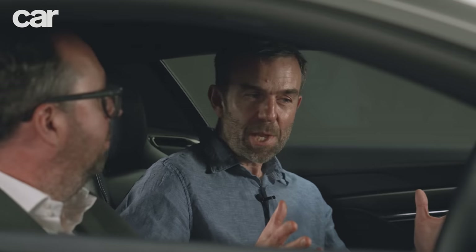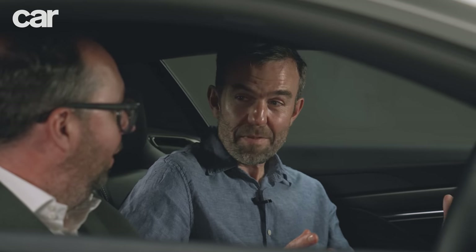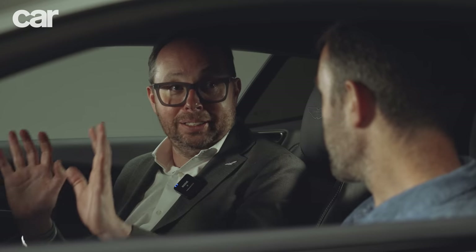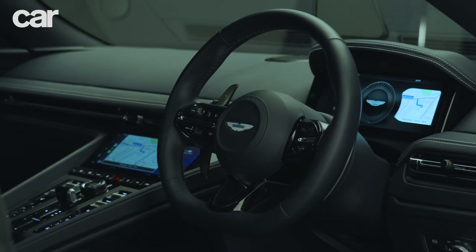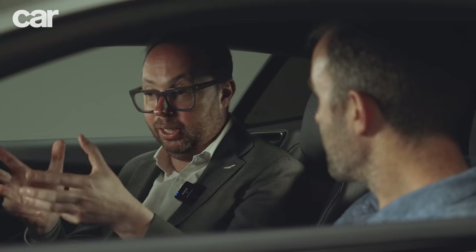The interior of the DB12 feels more different than the exterior — and that was deliberate. It's a massive change — everything is new: the IP, steering wheel, infotainment, centre console, doors, seats — everything. It's a big set change and a big investment for the brand, something internally started three years ago. The exterior is more evolutionary, but inside it's a revolution.